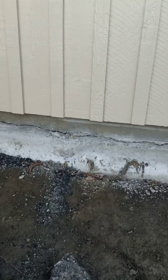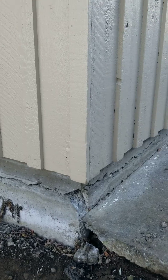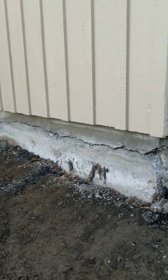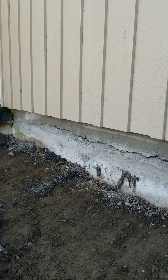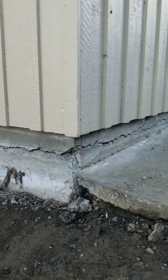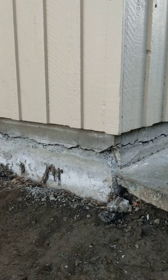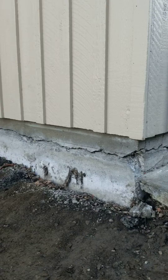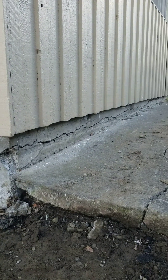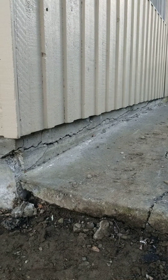I want to show you another area over here. This section is on a concrete slab. I was thinking that might have just been where the slab has separated from the footing area below it, but it's some pretty significant cracking going on. So we're definitely going to be recommending to our clients that they have a structural engineer come out and evaluate the foundation, and see what steps should be taken to get it corrected.